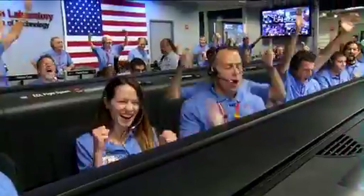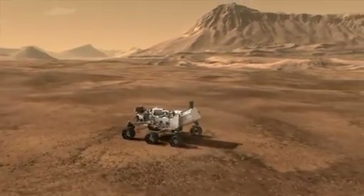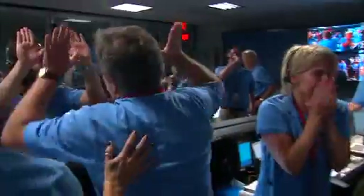Touchdown confirmed. We are safe on Mars! We are safe on Mars! We are safe on Mars!